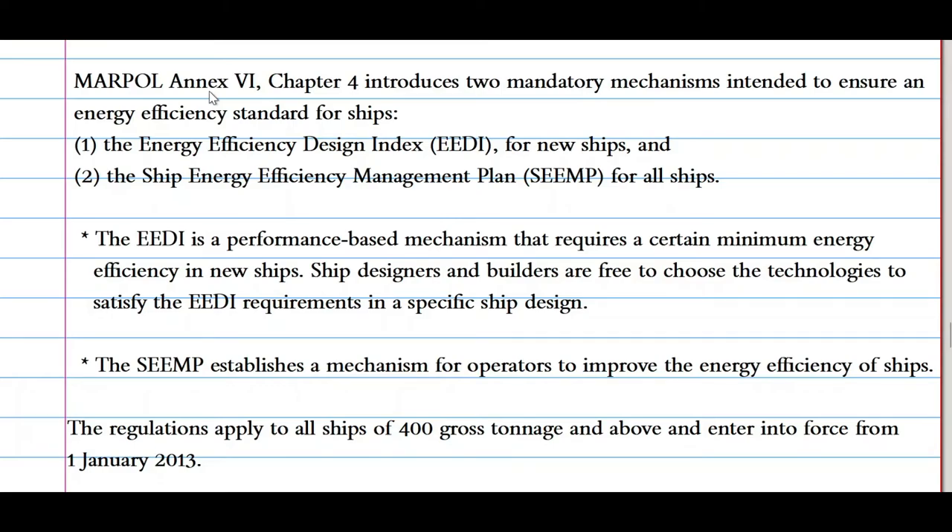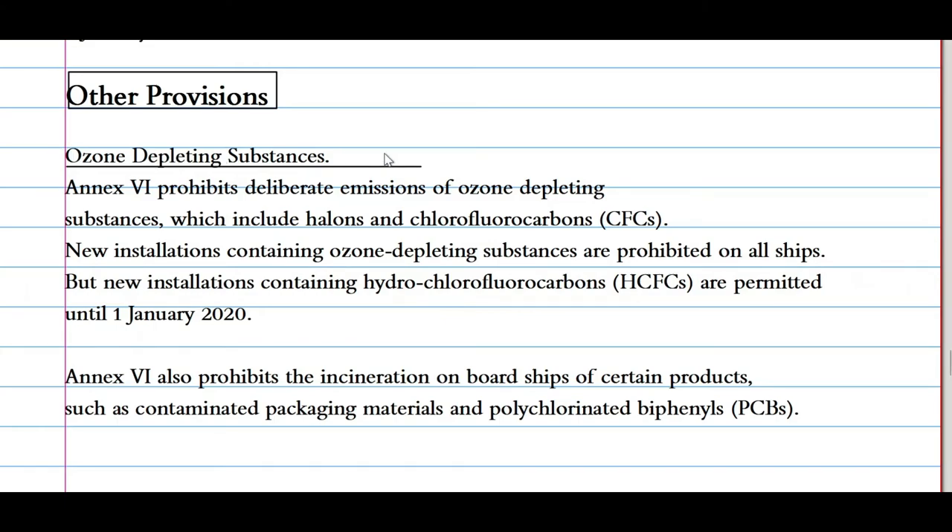MARPOL Annex 6, Chapter 4 introduced two mandatory mechanisms to ensure an energy-efficient standard for ships: the Energy Efficiency Design Index (EEDI) for new ships, and the Ship Energy Efficiency Management Plan (SEEMP) for all ships. The EEDI is a performance-based mechanism that requires a certain minimum energy efficiency in new ships; ship designers and builders are free to choose the technology to satisfy the EEDI requirements. The SEEMP establishes a mechanism for operators to improve the energy efficiency of ships. These regulations apply to all ships of 400 gross tonnage and above, and entered into force on 1st January 2013.